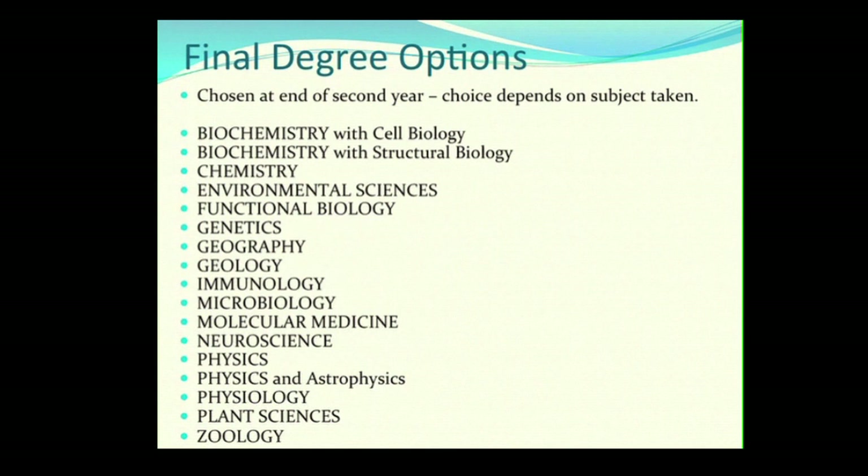In the first few years you do general science, and then at the end of second year you choose a specialisation. These are currently available and are often updated year by year: biochemistry, chemistry, environmental sciences, functional biology, genetics, geography, geology, immunology, microbiology, molecular medicine, neuroscience, physics, physics and astrophysics, physiology, plant sciences, and zoology. It's a very wide range, and you don't have to make this decision until the end of second year.